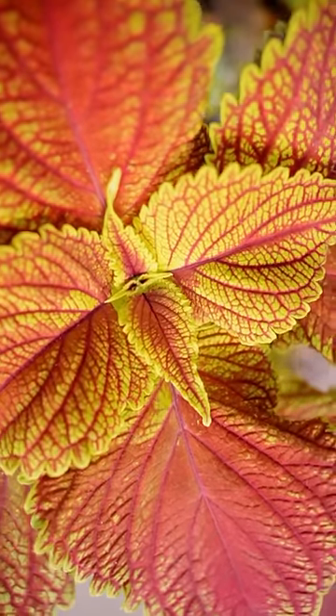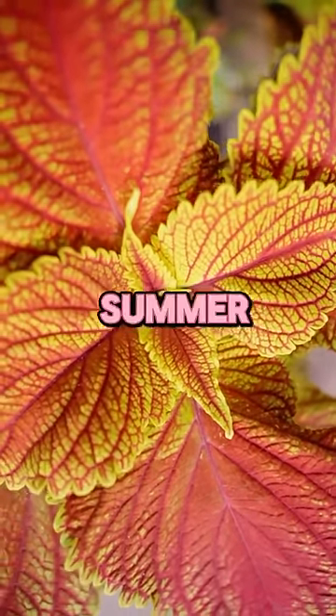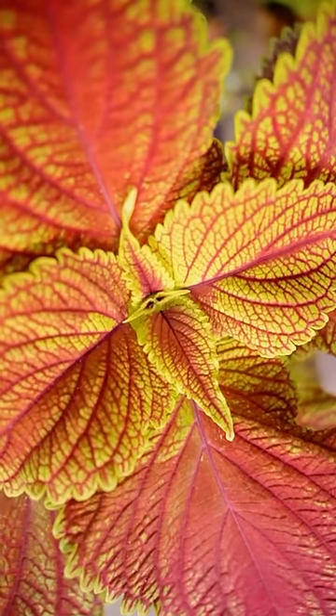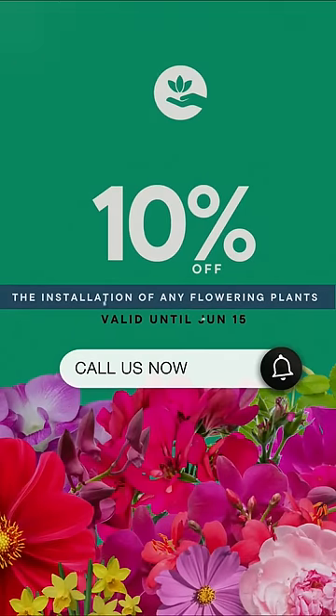And there you have it. With these tips, you can make the most out of coleus plants in your spring and summer garden. Ready to add a pop of color to your garden? Visit Epic Landscaping today for a wide selection of coleus plants and expert gardening advice. Happy gardening!